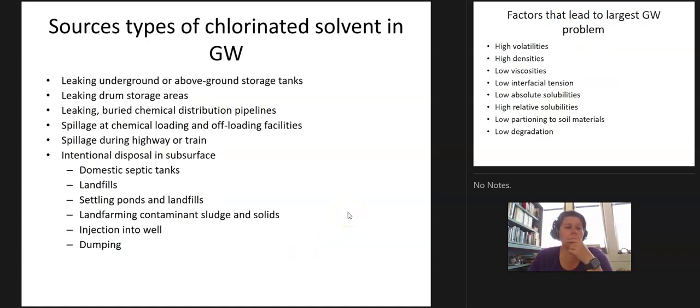Sources of chlorinated solvents in groundwater include underground or above-ground storage tanks, buried drums, leaking distribution systems, chemical loading and offloading facilities, train spills, and intentional dumping. I mentioned the case in Rockford where they were doing it in the 70s — this is what they're talking about in 'A Civil Action.' They would dump these compounds; up until the 1970s, you just poured it in your backyard and it would go away. It was just the common way to dispose of these compounds.